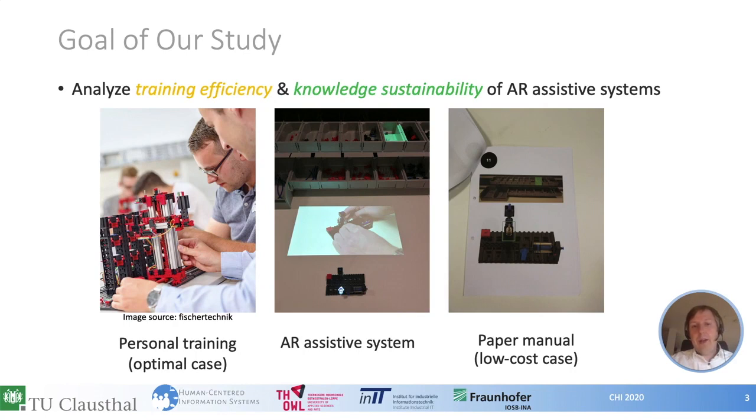We compared AR training with two control groups. The first control group is a personal training in which a trainer shows the assembly process to the trainee — we consider this as an optimal case scenario. The second control group is self-learning with technical documentation only, which we consider a low-cost case since no personnel is required.